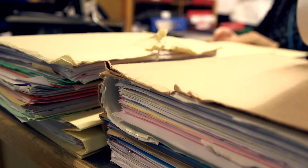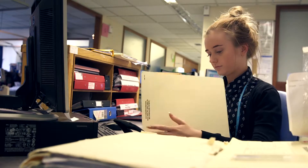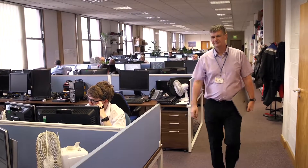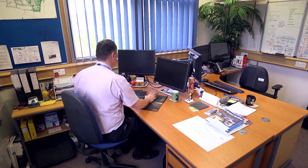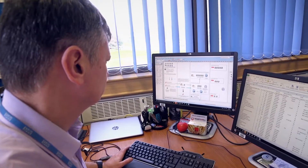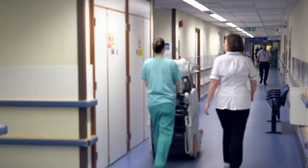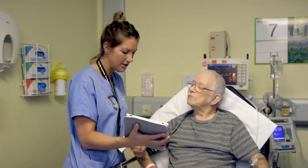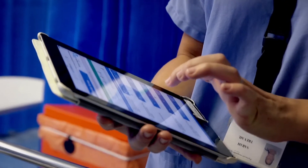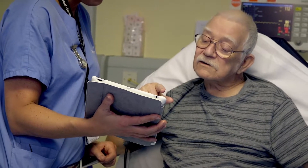Our IT strategy is based on a journey to become paperless. We want all of our information made available in a true digital care record solution, and our clinicians will be able to access the information they need to care for our patients anywhere — when they're on call, at home, perhaps away at a seminar, as well as when they're actually in front of the patient.